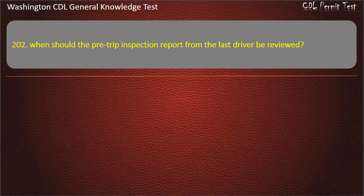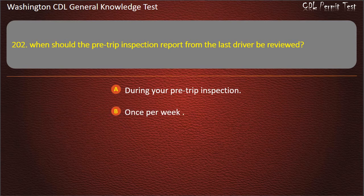Question 202. When should the pre-trip inspection report from the last driver be reviewed? During your pre-trip inspection; Once per week; It doesn't have to be reviewed. Answer: During your pre-trip inspection.